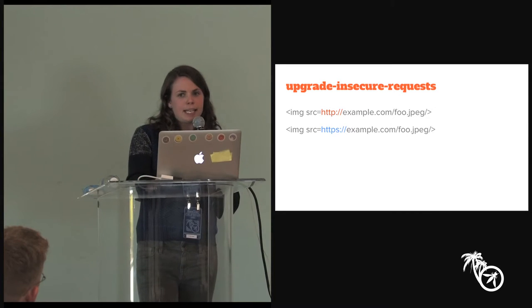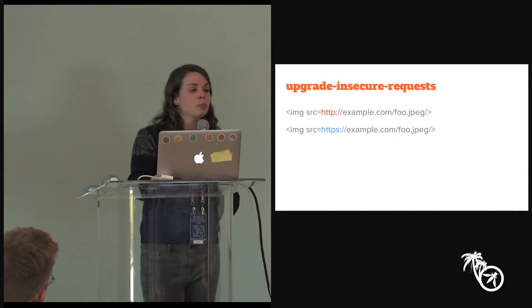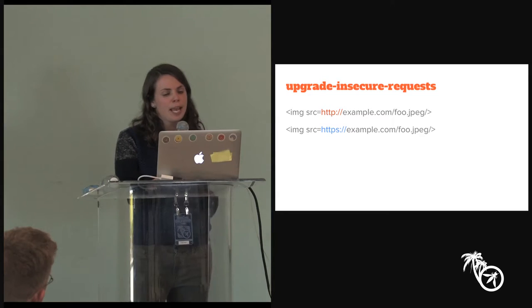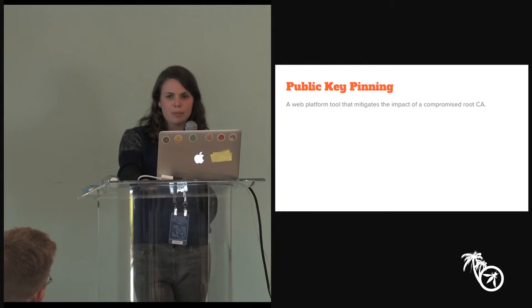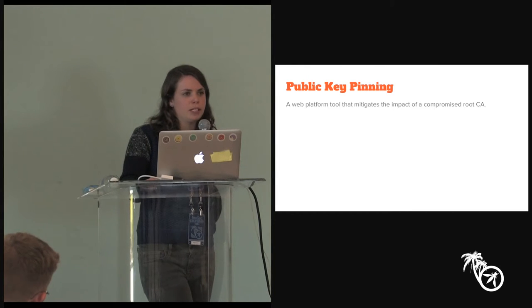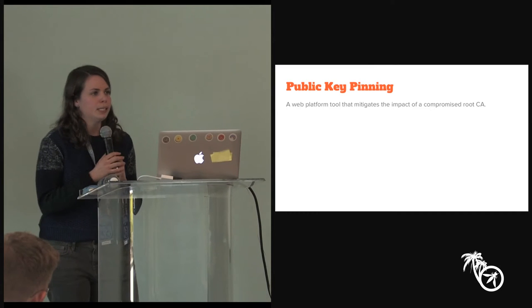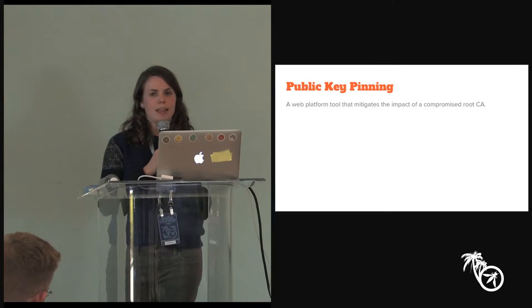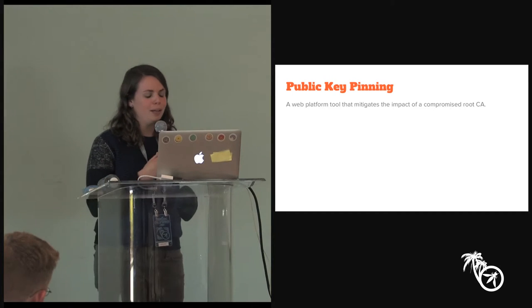This idea of sending an HTTP header to enhance the security you're getting out of HTTPS can be used to solve completely different problems as well. One example is public key pinning. I'm going to describe this mechanism and the problem it solves, and then talk about what we've done recently in Chrome to make this feature more accessible to the masses — because it's previously been something we advocated only for the Googles and Facebooks of the world.